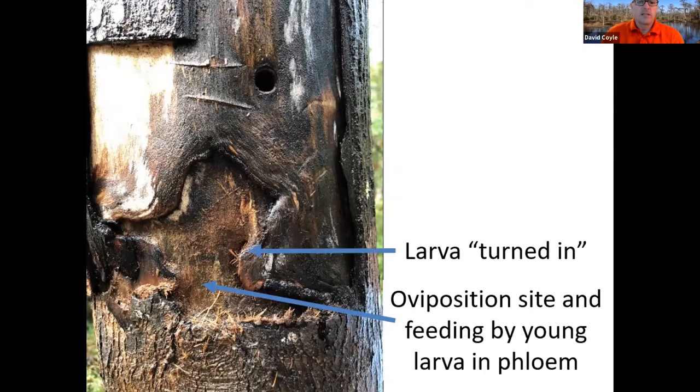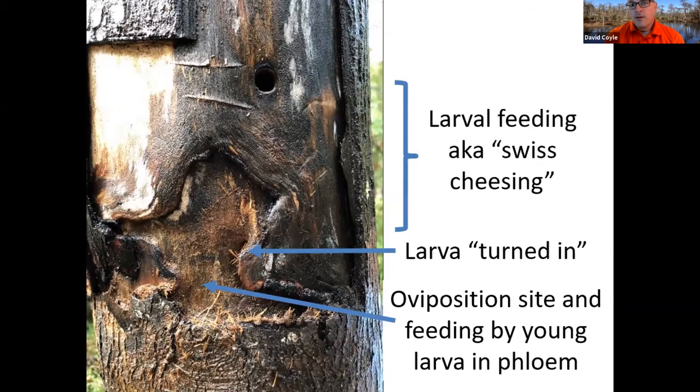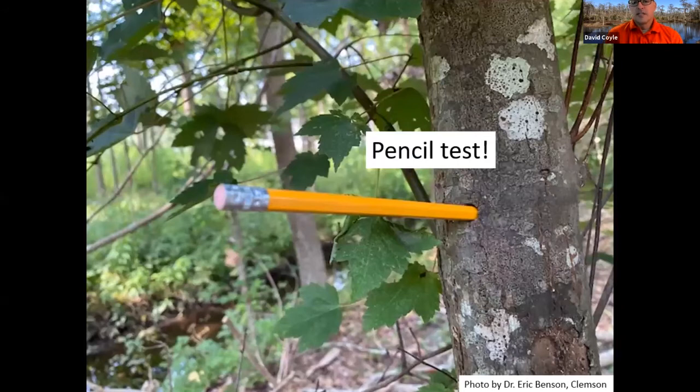The larvae feed on the phloem for a few instars and then go straight inside the tree, feeding on the wood back and forth, creating a Swiss cheese effect. The adults exit in a circular hole large enough to stick a pencil in — if you can insert a pencil an inch to an inch and a half, and you're on one of their host species, there's a good chance you might have something to be concerned about.